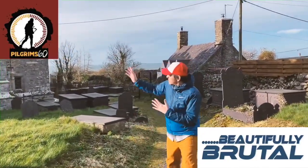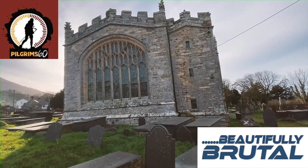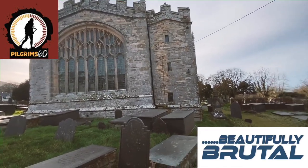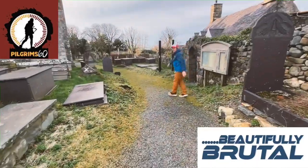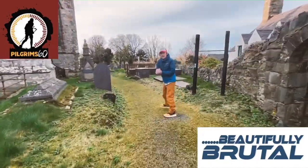As you can see it's a beautiful white brick church. We're just going to take you inside to have a look at where we've got the stamp.